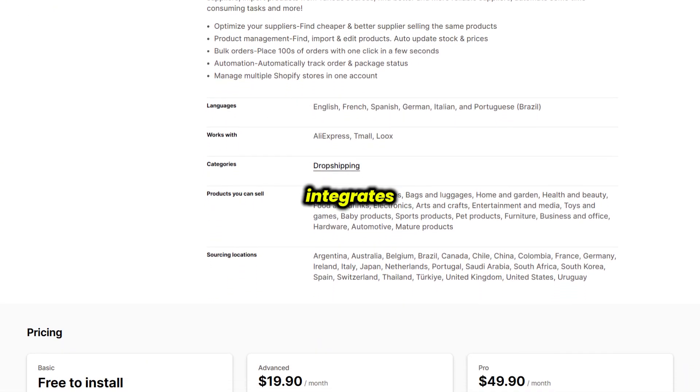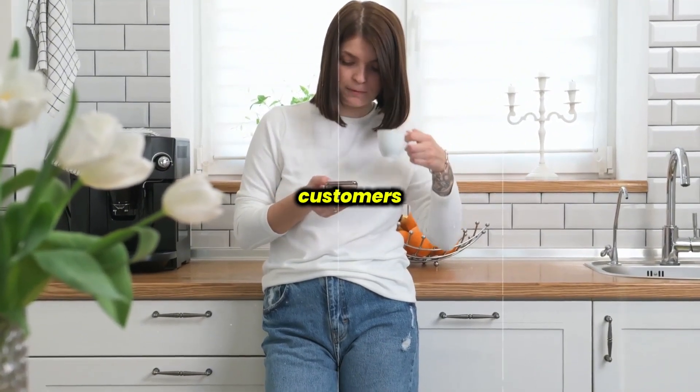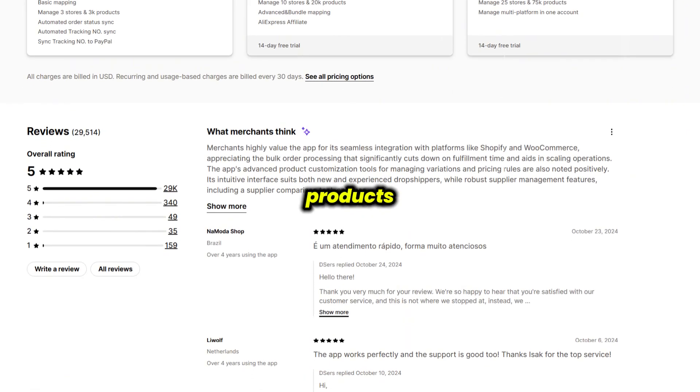It also integrates tracking with platforms like PayPal, letting you send automated updates directly to customers. This can be a huge time saver, especially for large-scale dropshipping stores that handle multiple products and suppliers.